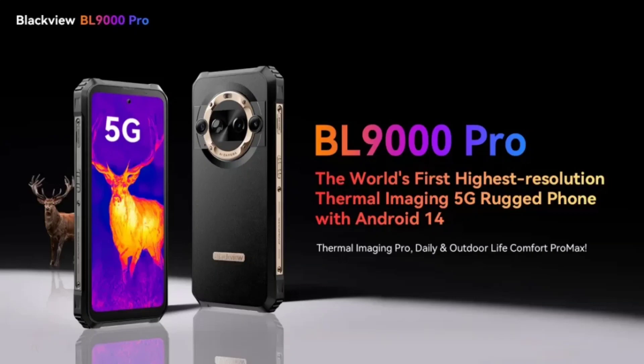Blackview is a brand best known for its rugged phones, but what makes it stand out isn't simply support for 5G or its massive 8,800 mAh battery pack — rather, the access to built-in high-res thermal imaging like what you see in military movies.